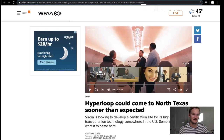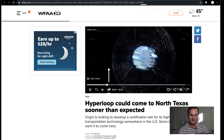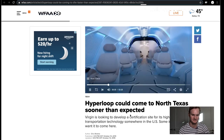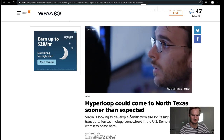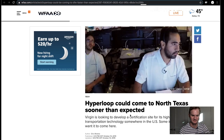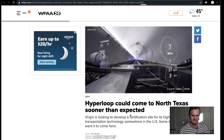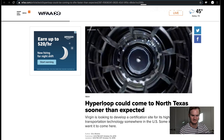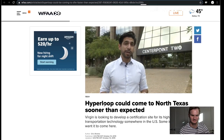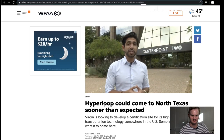Then we heard about this new story from WFAA Channel 8. Using electromagnets to propel passenger capsules faster than planes fly through the air, these images show trial runs at Virgin's test site in Nevada. Now the company wants to bring the real deal here to the Lone Star State.